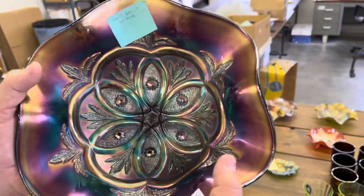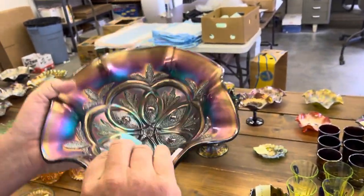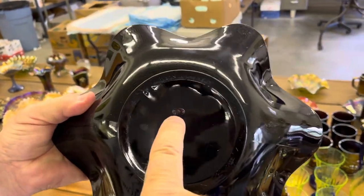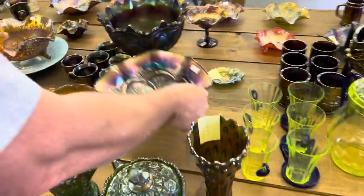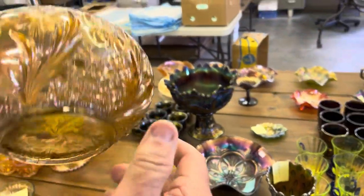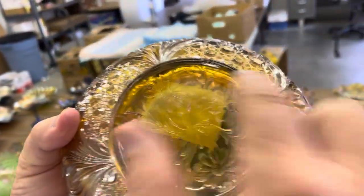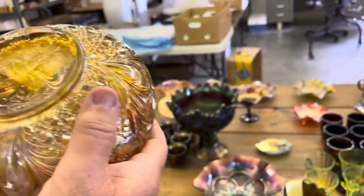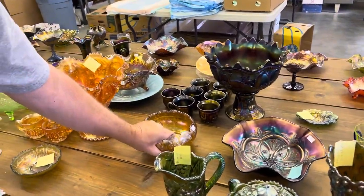Not a lot wrong with this bowl, but we decided to put it down here anyway. There is the smallest little bruise right there. And then this here has two bruises in the collar base — this is the Cosmos and Cane Giant Rose Bowl. There's one — and there's the other. So there's two of them.